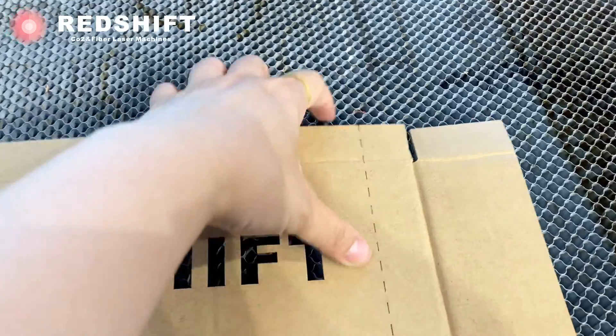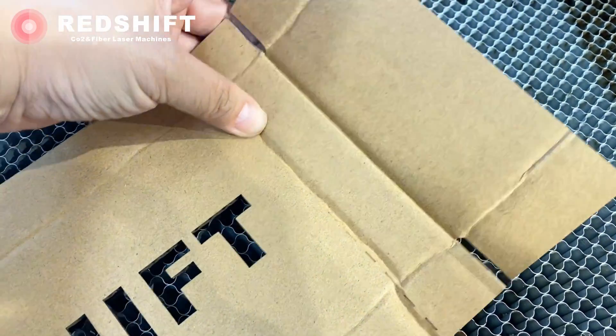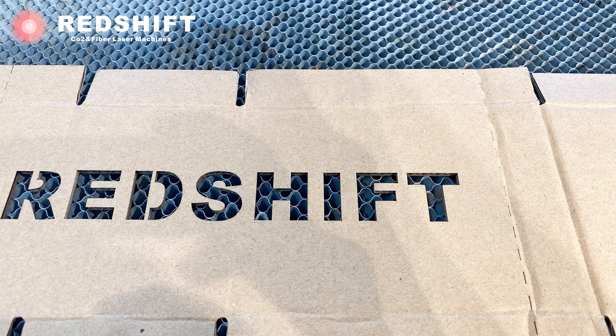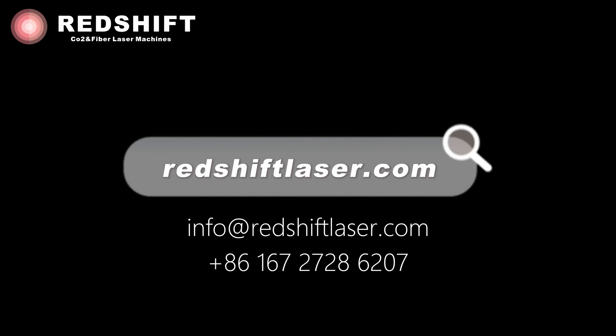Whether you're a seasoned entrepreneur or someone passionate about turning your creative ideas into reality, having your own laser cutting machine can be a game-changer. Don't miss the opportunity to bring your designs to life and join the world of precision laser. Contact Redshift Laser now and take the first step towards unlocking the potential of laser for your business.